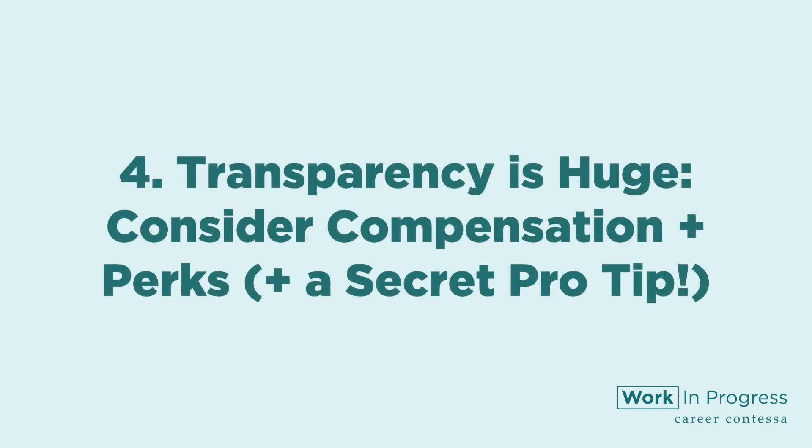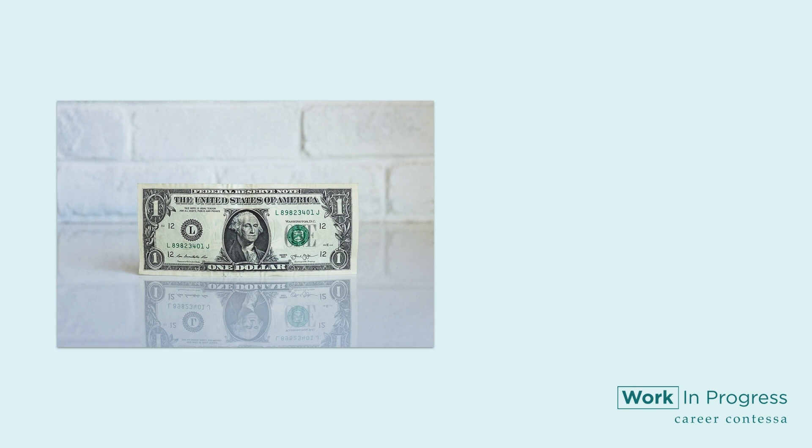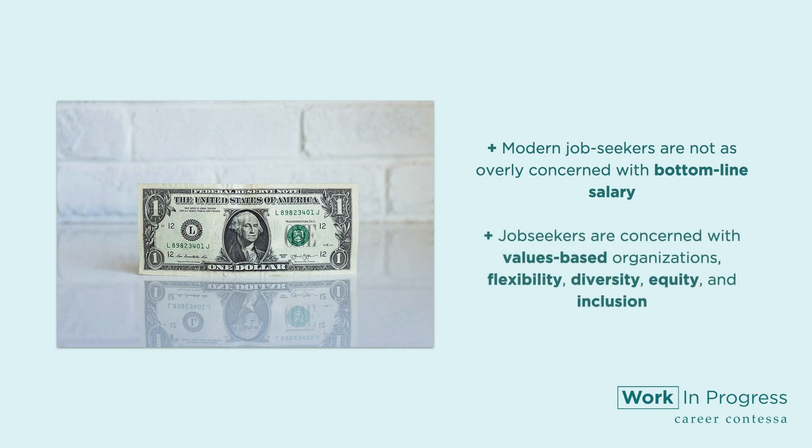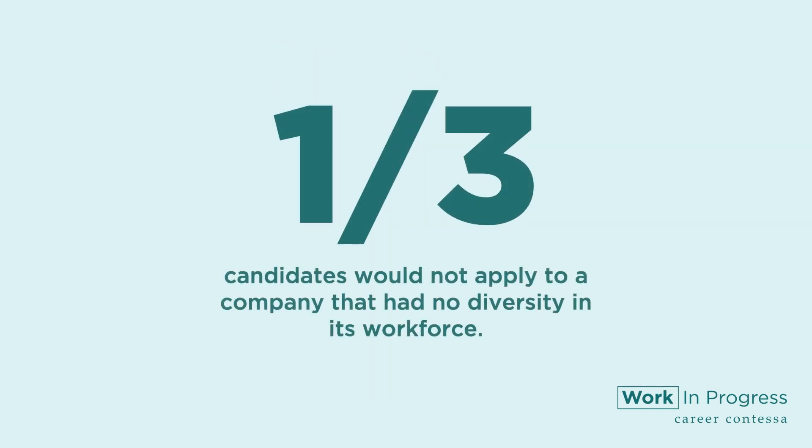Number four: transparency is huge. Consider compensation, perks, and a secret pro tip. The modern job seeker, unlike their predecessors, is not as overly concerned with bottom-line salary. Job seekers are concerned with values-based organizations, flexibility, diversity, equity, and inclusion. In fact, a study by Glassdoor showed that one in three candidates would not apply to a company that had no diversity in its workforce. Consider mentioning benefits, perks, and important factors in your job description to attract candidates.